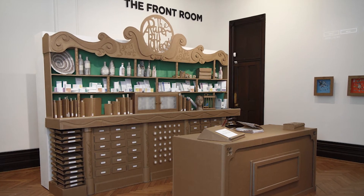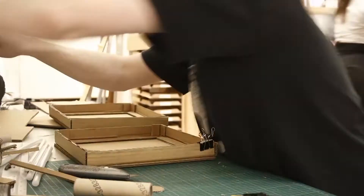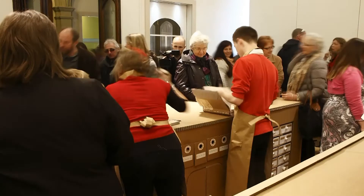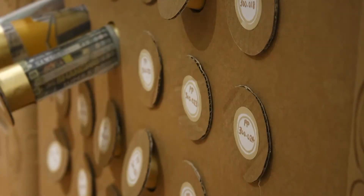Paper Apothecary was part of a national funded programme by the Happy Museum. We created a shop and people were coming in and they would get a prescription from the apothecary — but these prescriptions were a bit different because we were prescribing something cultural. The actual shop was open for 10 days and we had about 7,000 people come through the doors.